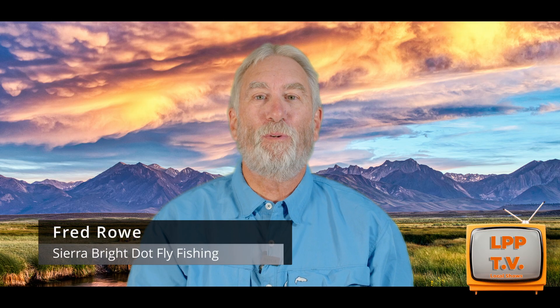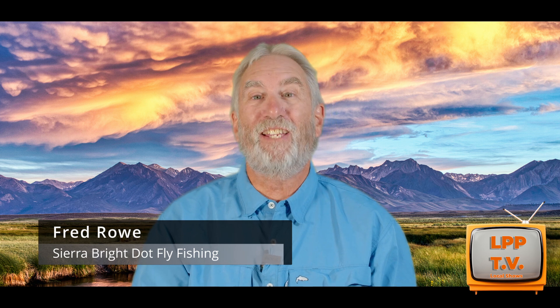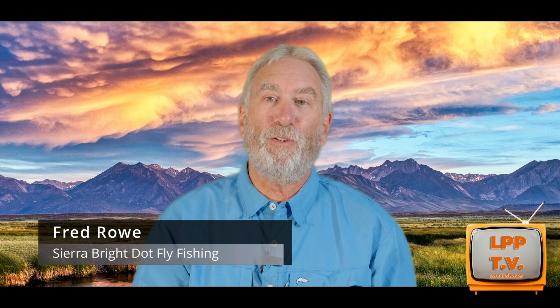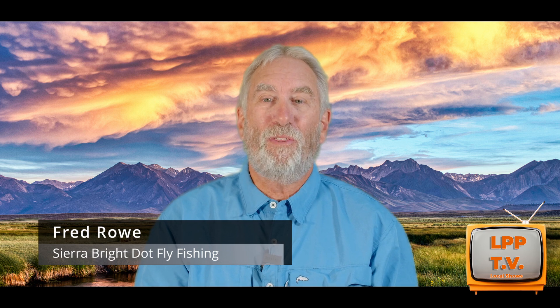Hello, this is Fred Rowe from Sierra Bright Dot Fly Fishing Guide Service. I've been teaching, guiding, and lecturing on fly fishing since 1982. Let's get to this week's fly fishing report.